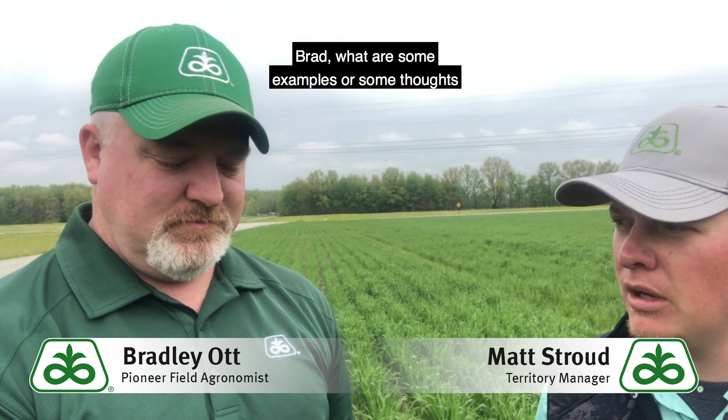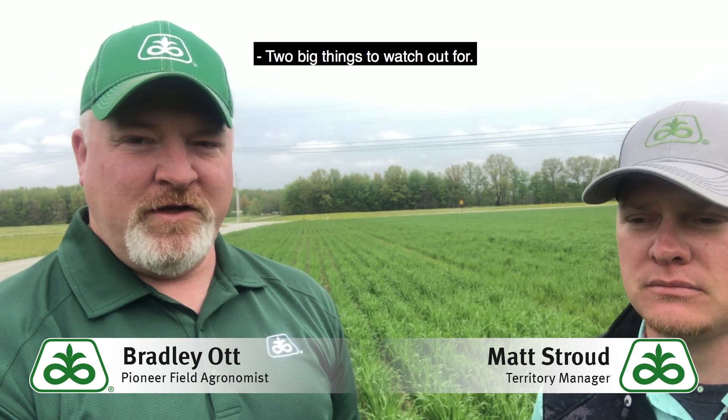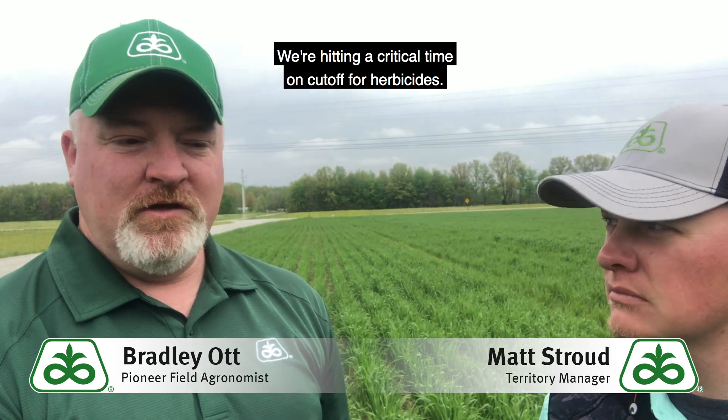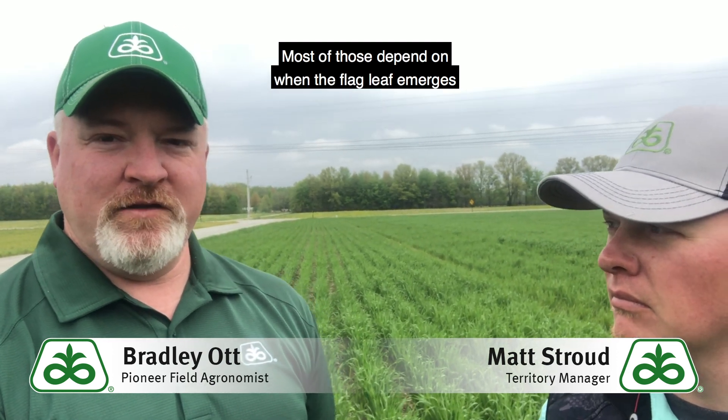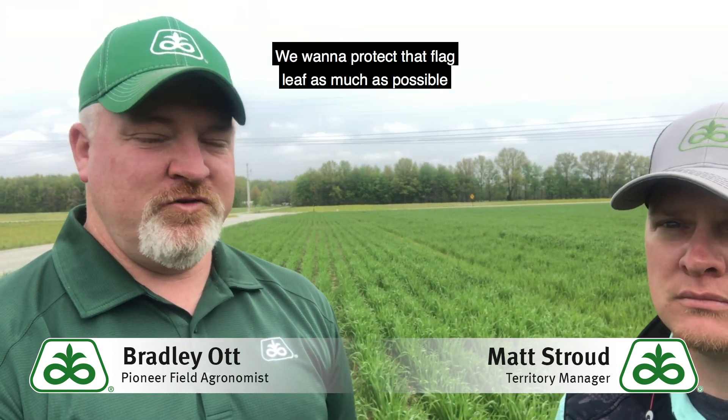Brad, what are some examples or some thoughts on protecting the yield that the grower has out here? Two big things to watch out for: we're hitting a critical time on cutoff for herbicides. Most of those depend on when the flag leaf emerges, and fungicides as well — we want to protect that flag leaf as much as possible.